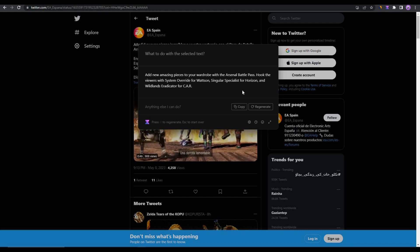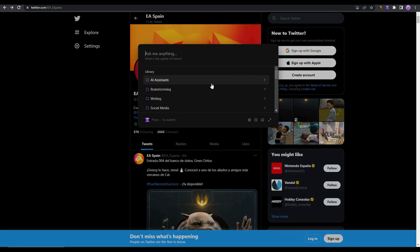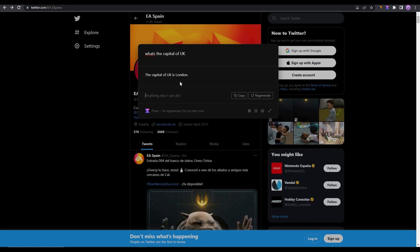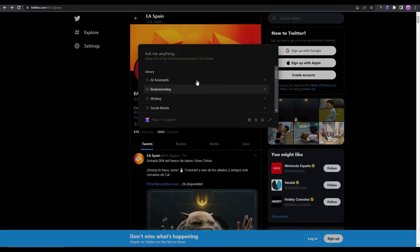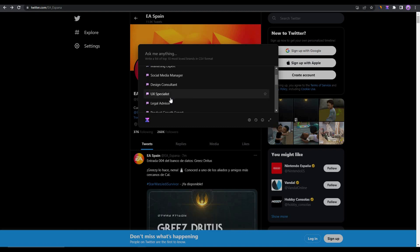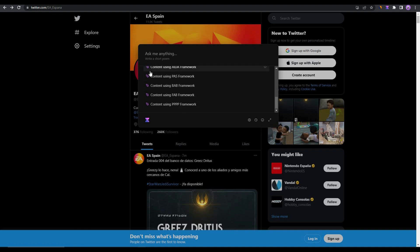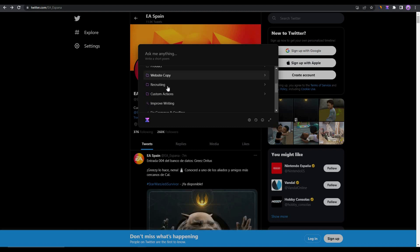Now let's look at the full template library. Press Ctrl+M to open it. You can ask anything just like ChatGPT — for example, 'What's the capital of the UK?' and the answer is given correctly. In the library there are AI assistants including a business strategist, marketing expert, social media manager, design consultant, and UX specialist. There are also templates for brainstorming, blog posts, blog outlines, creative stories, social media, advertising, marketing, product copy, and SEO.